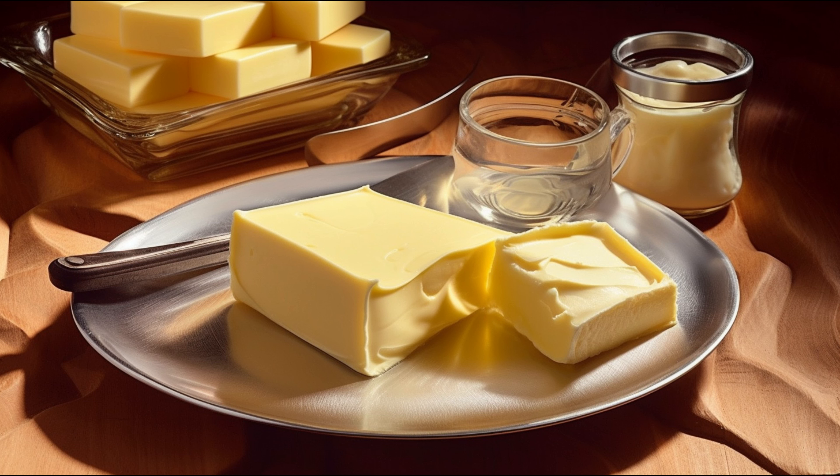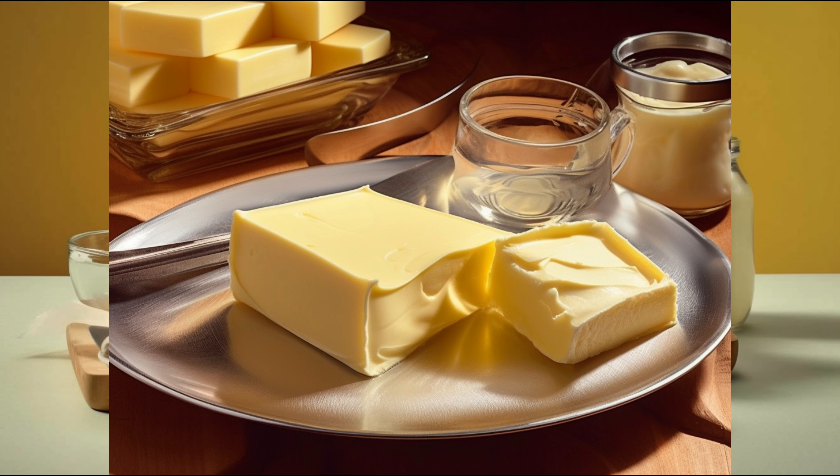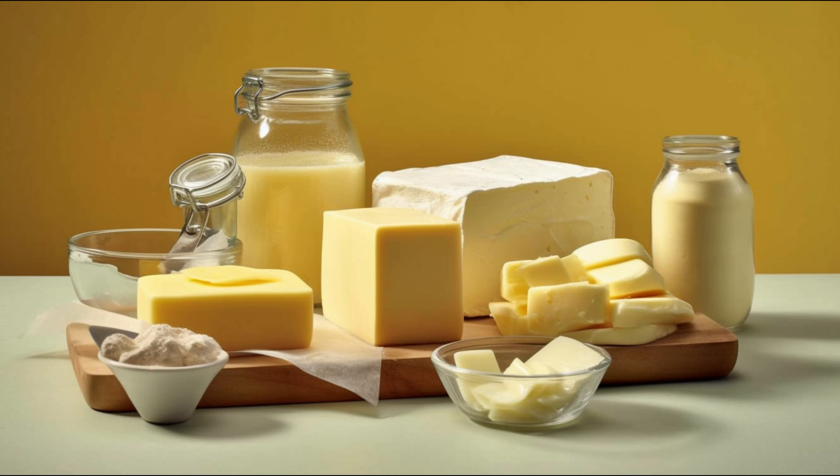Secondly, if dairy isn't your best friend or you've chosen a vegan lifestyle, these alternatives have got you covered. Third, they often pack a punch of healthy fats — yes, the good ones. We're talking monounsaturated and polyunsaturated fats, responsible for lowering bad cholesterol and boosting the good cholesterol.